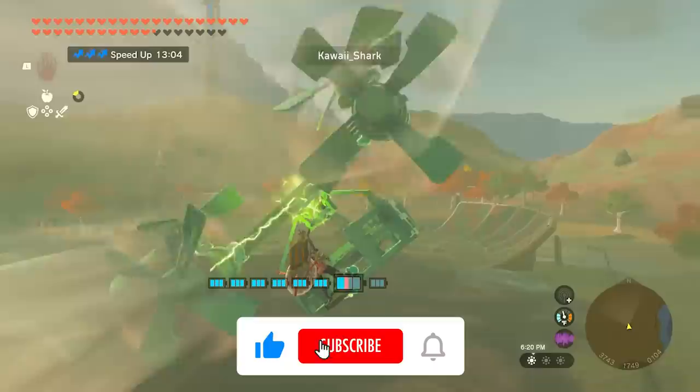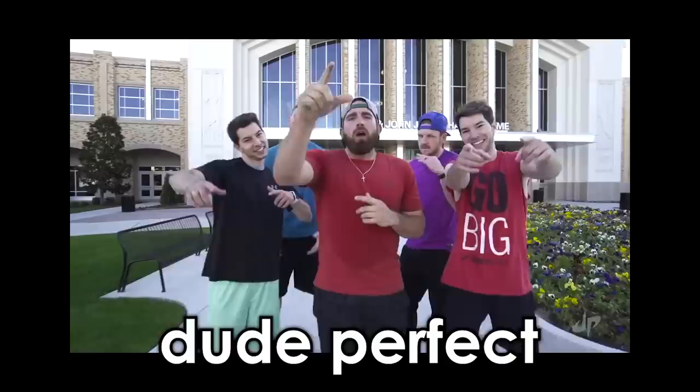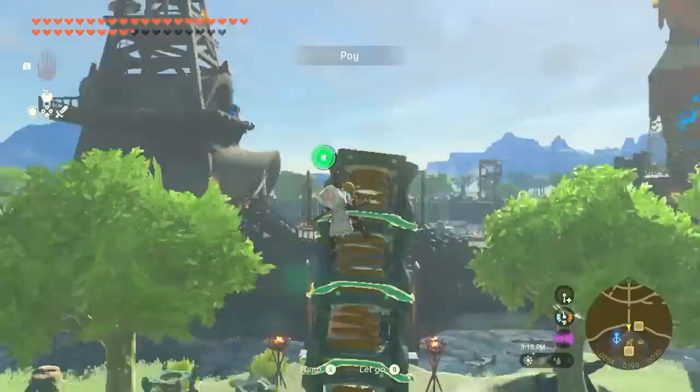I feel like this is going to improve a lot of builds. This truly has an old school Dude Perfect vibe about it.